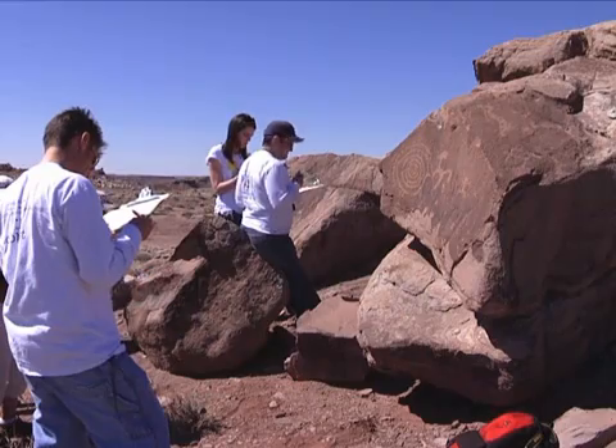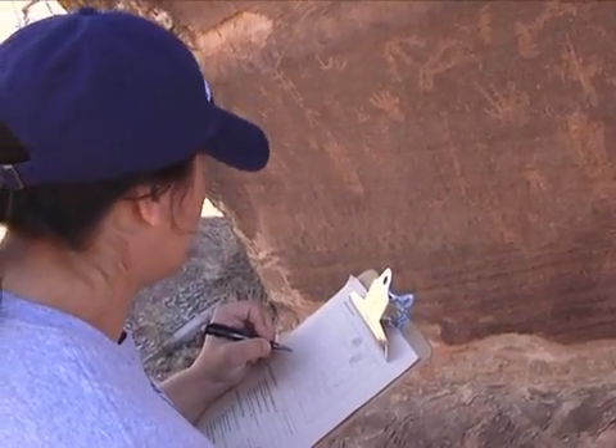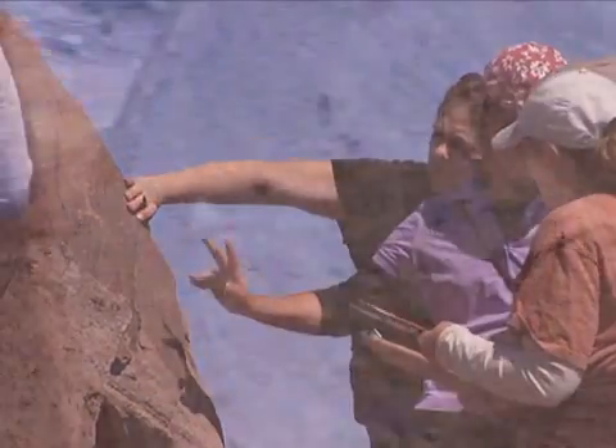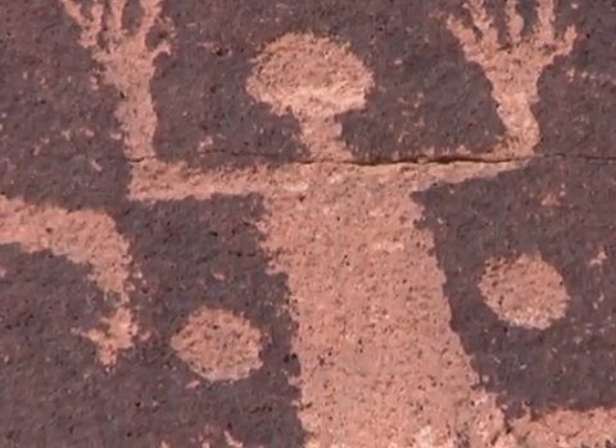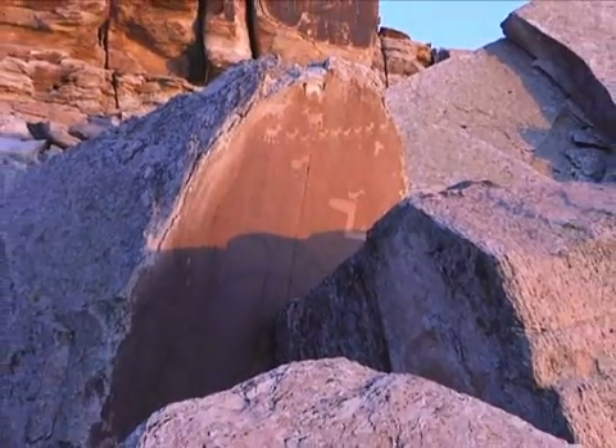It's called Rock Art Stability Index, or RASI. It means that students get to leave their mark on meaningful archaeological research by recording the condition of the rock art — the symbols and characters inscribed in dozens of panels of sandstone. We look at weathering and erosion, whether it's cracked, whether it looks like the rock art is in danger of being destroyed, or if it looks like it's going to stay around a while.